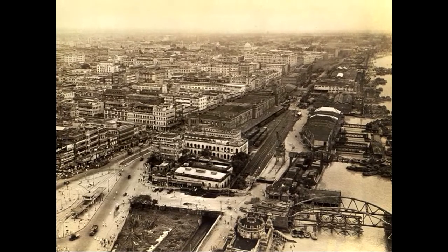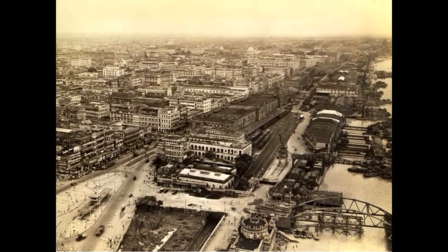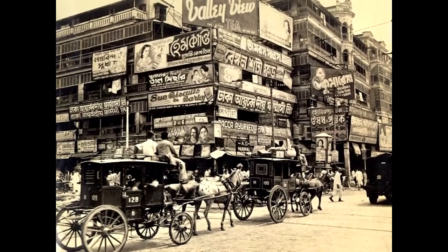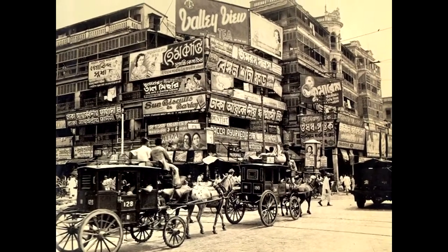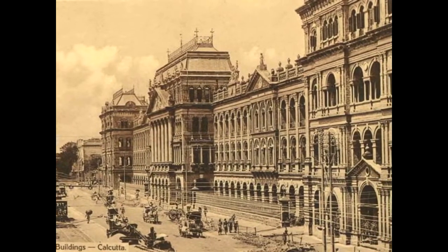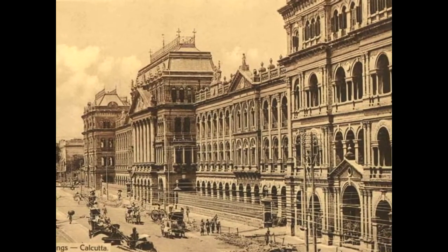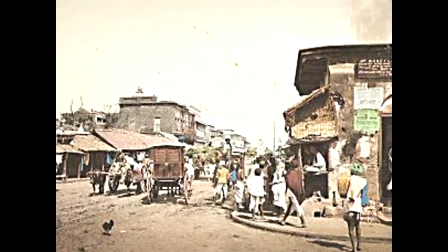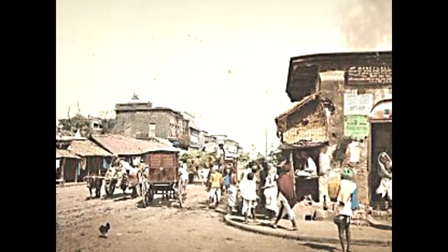Calcutta in 1947, looking at the Hooghly. Another 1947 photograph showing the streets. An early postcard of the Writers Building, which is the government building today. Yet another postcard of a street scene from early 1900.